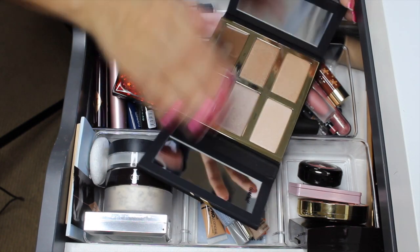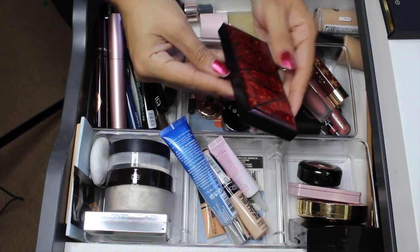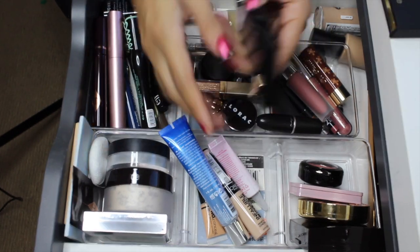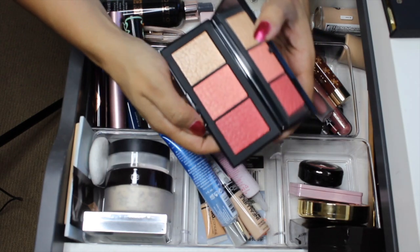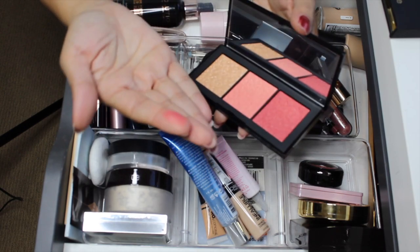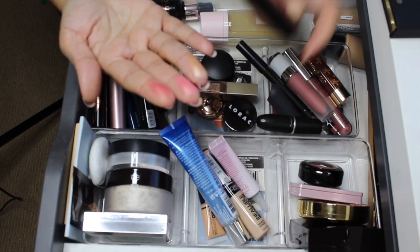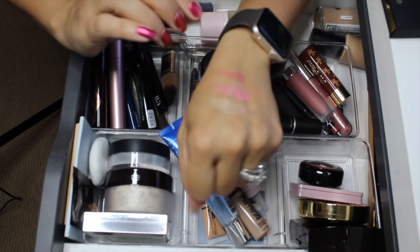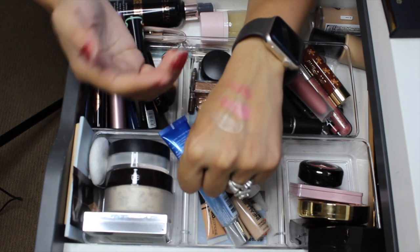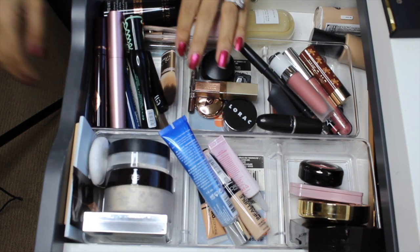Next is the NARS holiday palette for 2019 — look how stunning this is, it's got like stars on it. Let me do some swatches — two blushes and one highlight, they have that satiny formula and are really pretty. I cannot wait to play with these.